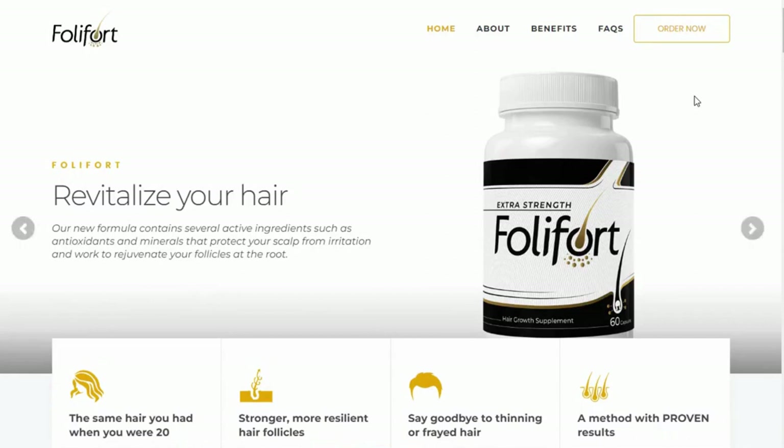Hello guys, today I will tell you every single thing you need to know about Foleyfort before you actually buy this product. I also have two very important alerts to give you that will help you preserve your health, so please pay close attention to that.